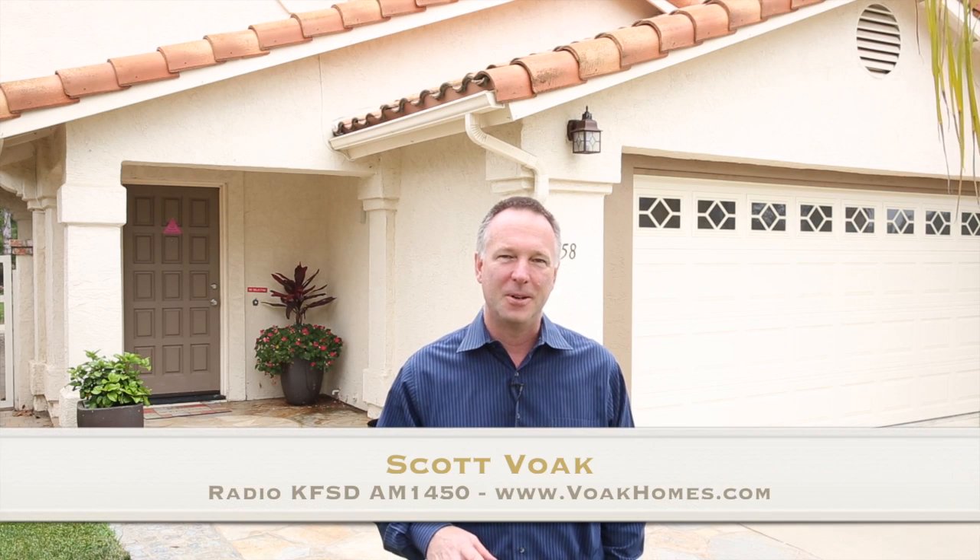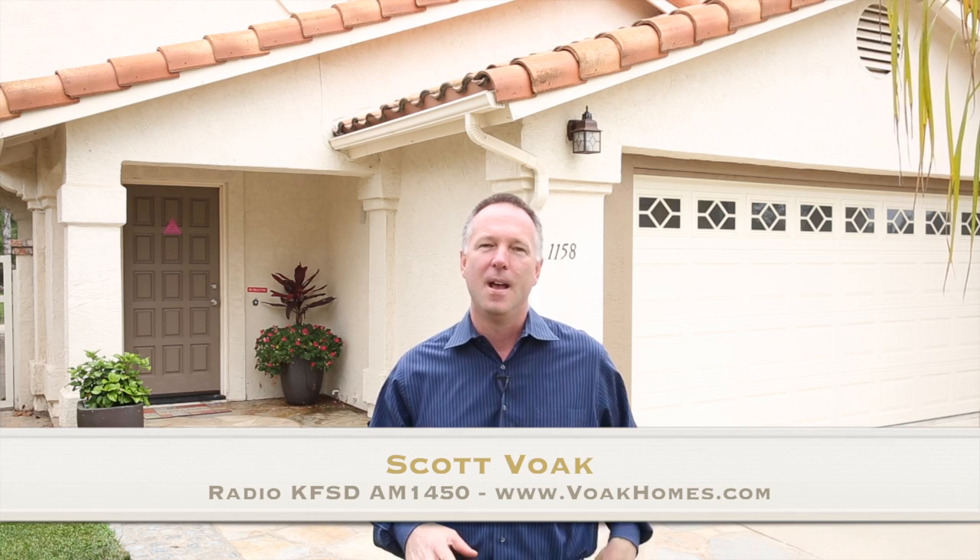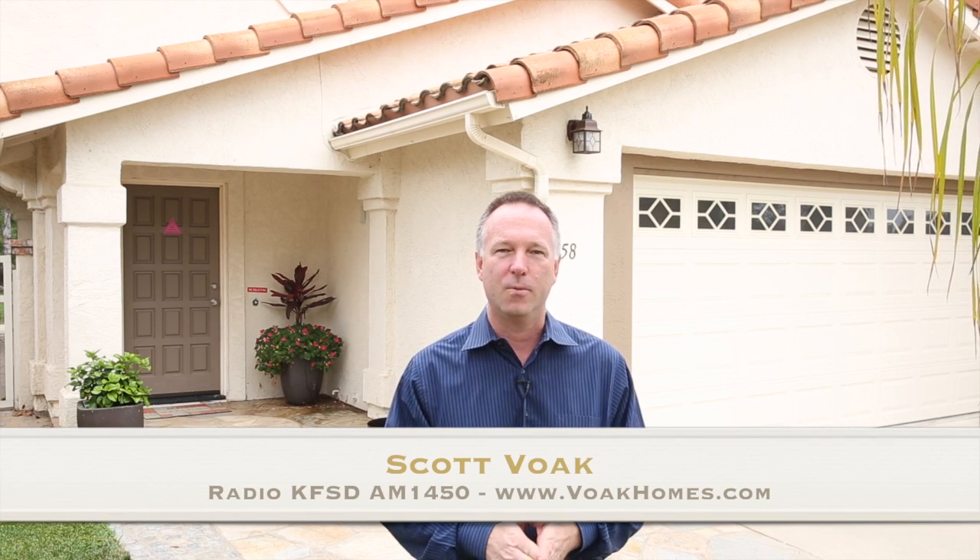Hi, I'm Scott Voak, president of Voak Homes and host of the Real Estate Matters radio show. I'm very happy to be in Escondido outside the house at 1158 Rachel Circle. This is a three bedroom, two and a half bath home with almost 1,500 square feet of living space. It's exquisitely done inside and the backyard features an outdoor fireplace and a built-in barbecue. This home is phenomenal for first time home buyers if you're starting a young family — easy access to both I-15 and Highway 78. Really excited to present this to you. Let's go take a look.